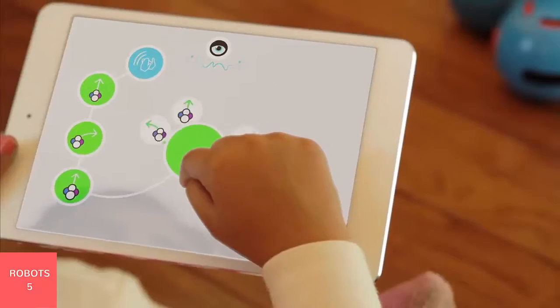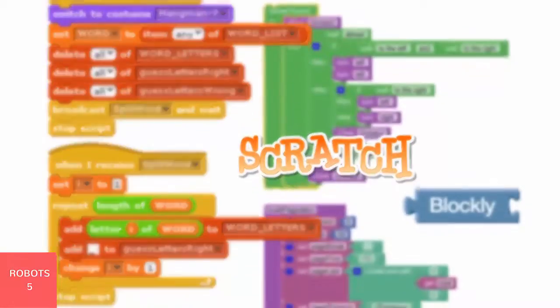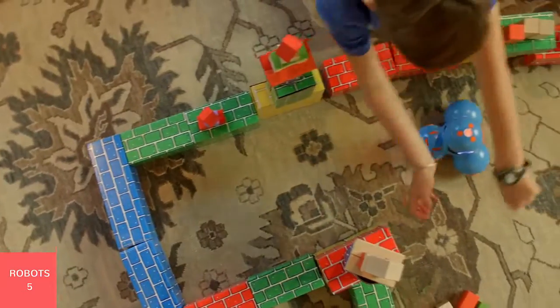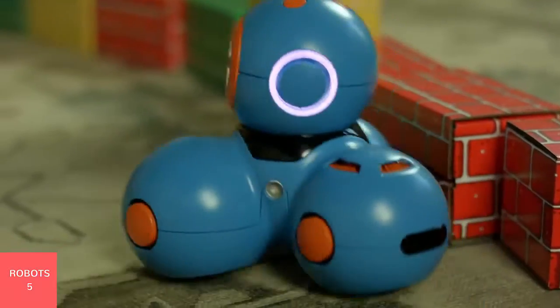Dash and Dot are designed to be programmed by children, using our touch interface with music, animation, and stories, as well as existing languages like Scratch and Blockly. We try to get them to watch less TV, push them to learn new things, but it wasn't until these robots came out of the box that our kids just got so absorbed.